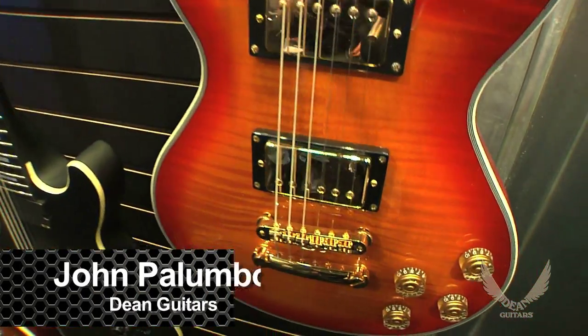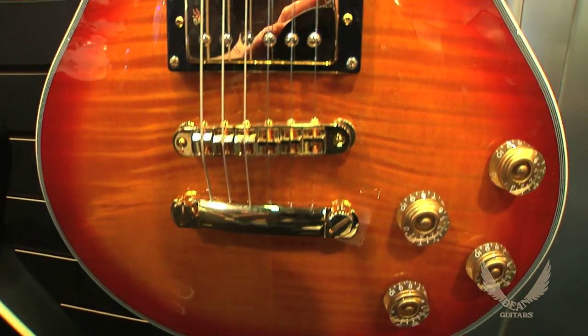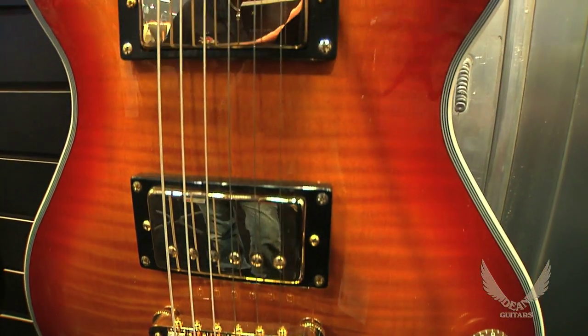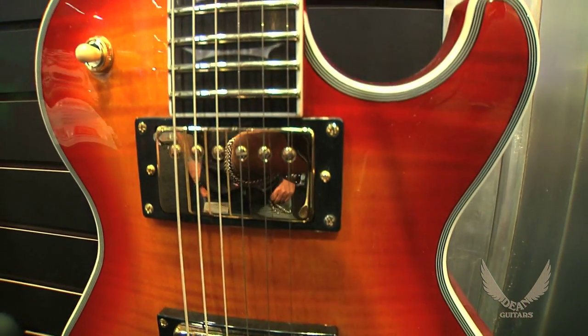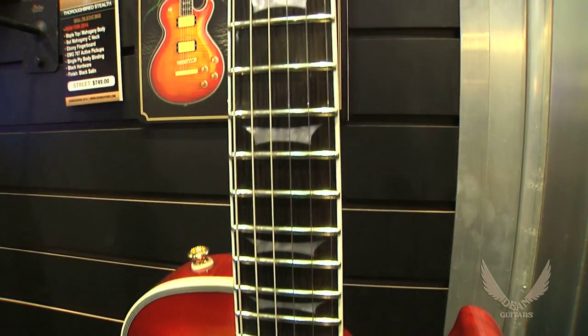We have some great new models coming out for 2014. This first one is our Dean Custom Run number 10. The Dean Custom Run means that we're only going to make 100 of these worldwide, so you're going to want to get them while you can because it's a limited run. It's got a flame maple top,